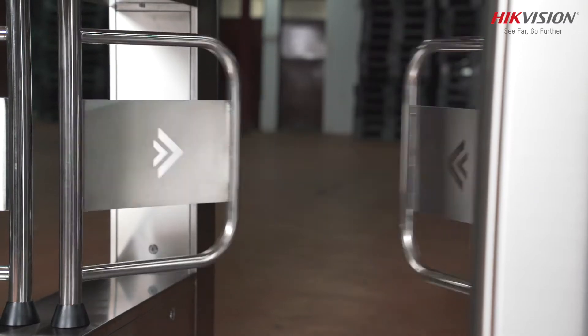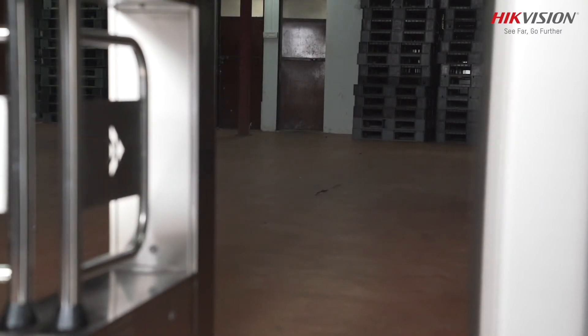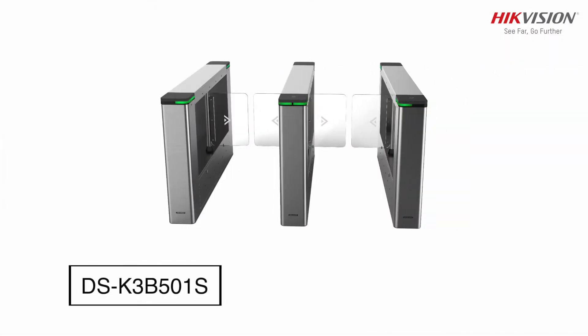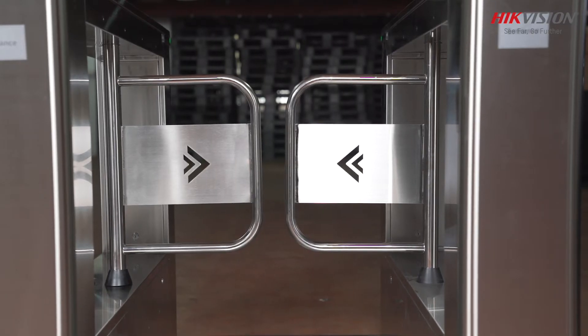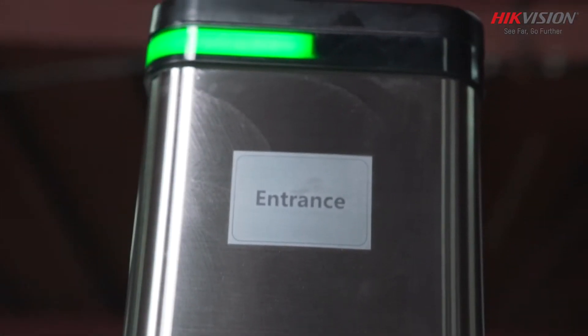A separate lane is available for physically challenged persons or to deliver bulk objects. Hikvision Swing Barrier Turnstile Model No. DS-K3B501S — these series are swing barriers with two flap barriers and 12 IR lights, specially designed to detect unauthorized entrance or exit.